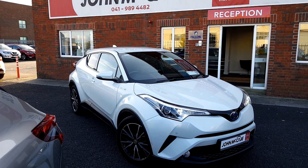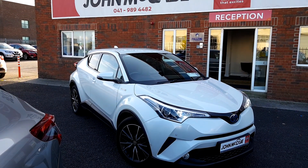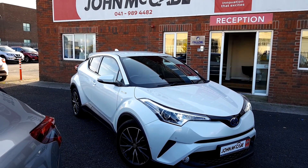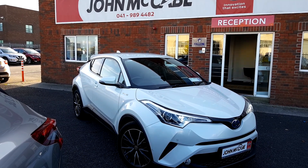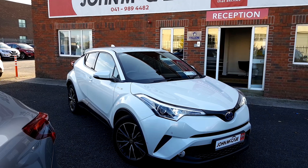So if you have any questions on this beautiful 172 Toyota C-HR Hybrid, please don't hesitate to give us a call on 04198 94482. We're only 20 minutes away from Dublin airport and just off exit 9 on the M1 motorway. Thank you.